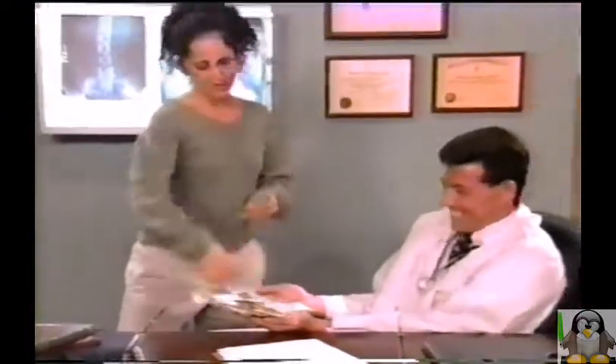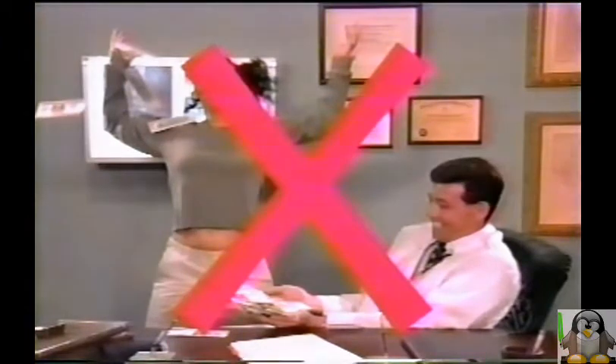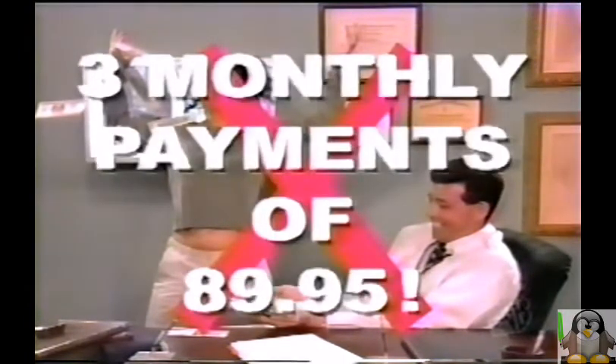Silicone breast implants from a licensed plastic surgeon can cost up to $10,000. But the Malibu's Home Silicone System can be yours for the incredibly low price of only three monthly payments of $89.95.